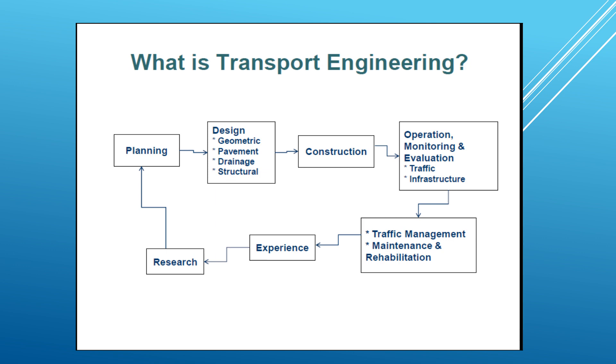We have geometry design, pavement design, drainage design, structural design, and all the structural elements. Then we have a construction side of the transportation system — we do not just design the infrastructure system, we build this infrastructure system.